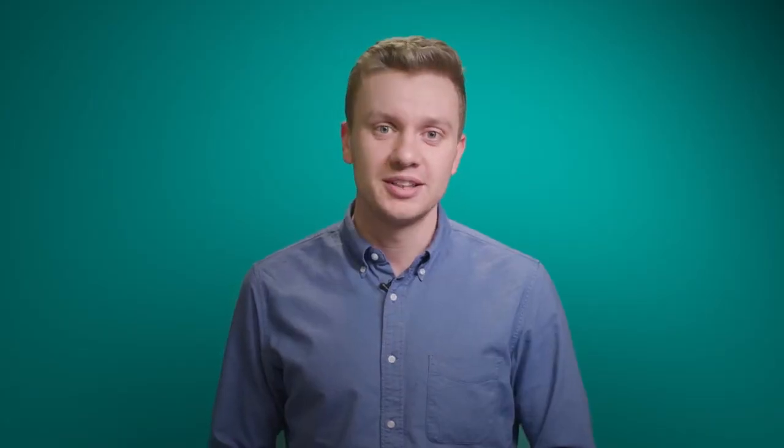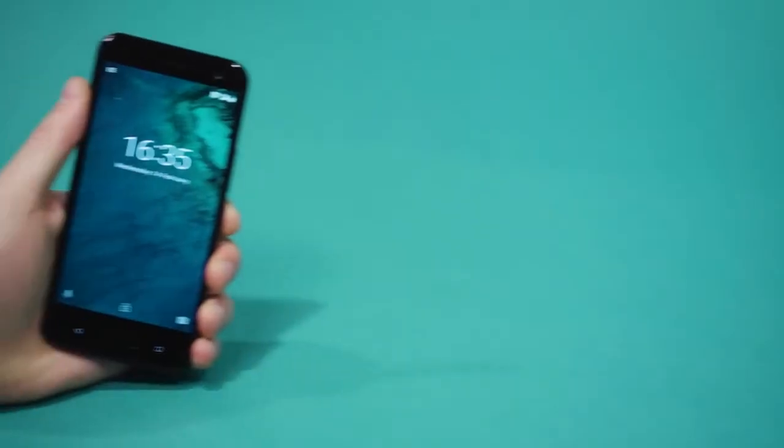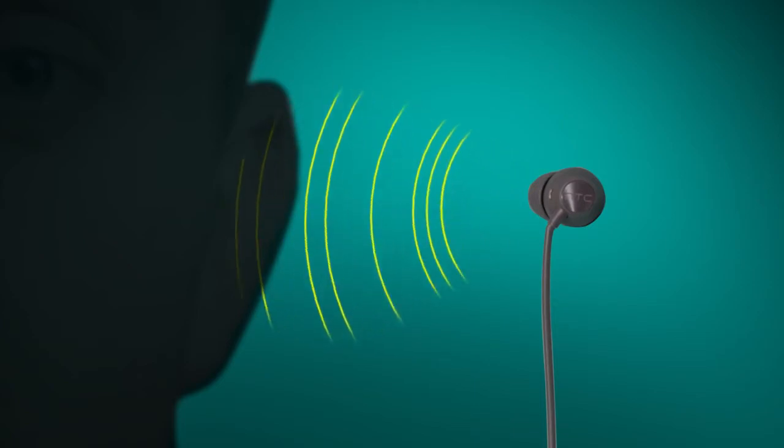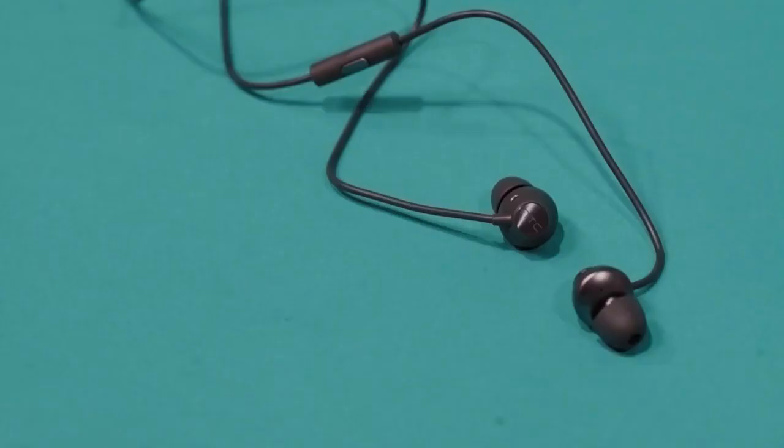The U11 Live is an Android One device, which means you get the very latest innovation and security from Google. It also comes with U-Sonic headphones that tailor the sound specifically to your inner ear, giving you an incredible listening experience.